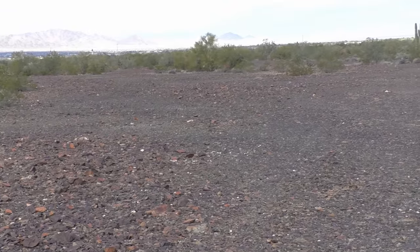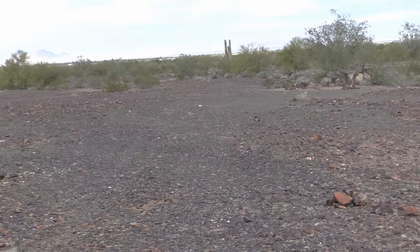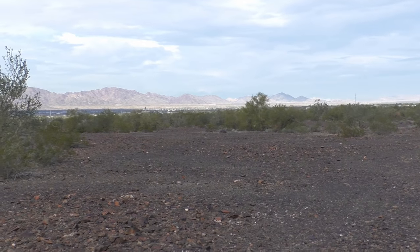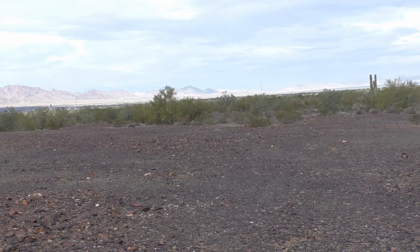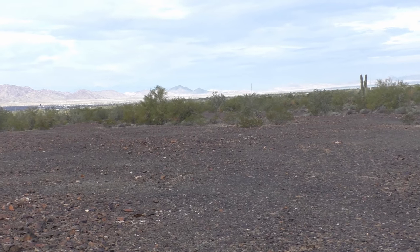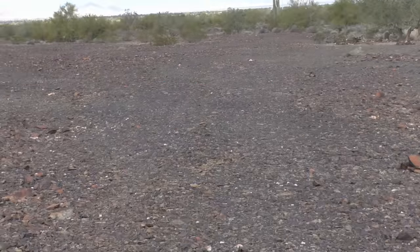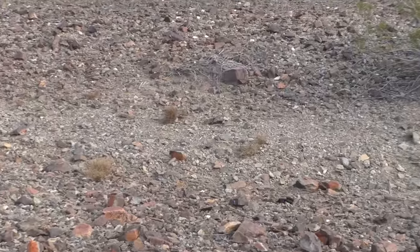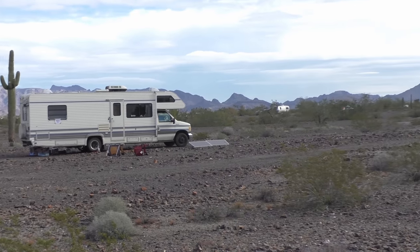I'm standing on a fairly flat rocky area in the desert outside of Quartzsite, Arizona. If you're looking for a place to boondock and you're worried about rain, flash floods, and washes, some people might mistake this for a wash because it's flat and wide, and it does look like water carried rocks down here and wiped out all the foliage. But water ran off these mountains millions of years ago. You can see my RV Matilda parked up here on one of these flat rocky areas.